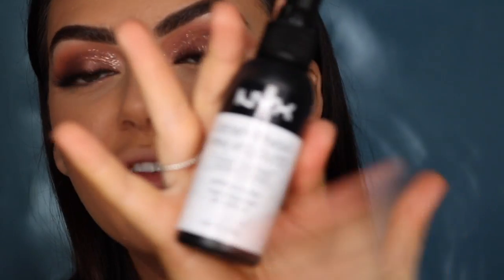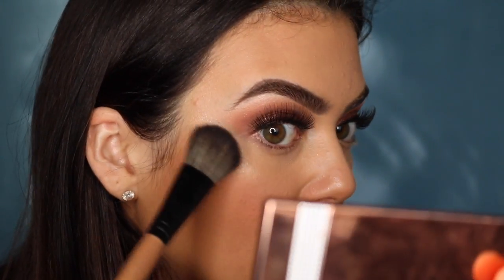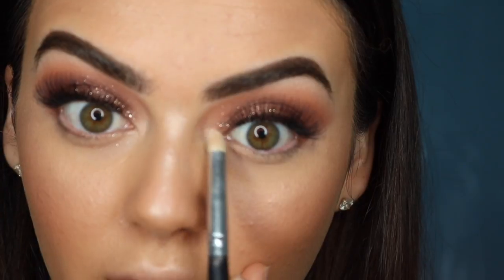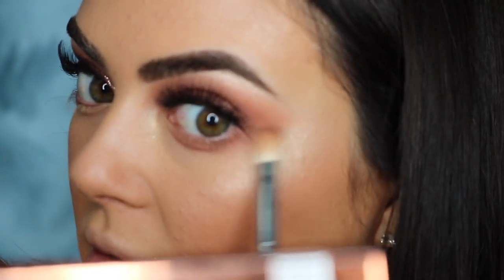Now I'm going in with the NYX Dewy Finishing Spray — make sure you cover your hair when you do this or else your hair is going to go dewy too. I'm just making my face really nice and dewy to melt everything together. Then I'm going back in with the Silk of Morocco Highlighting Palette using the middle color, putting it on my cheekbones and all around my face so it looks really wet. I'm also putting it on the inner corner of my eyes, then going underneath my eyes and bottom lashes with Frappe again, pushing that shadow out for a more elongated look.